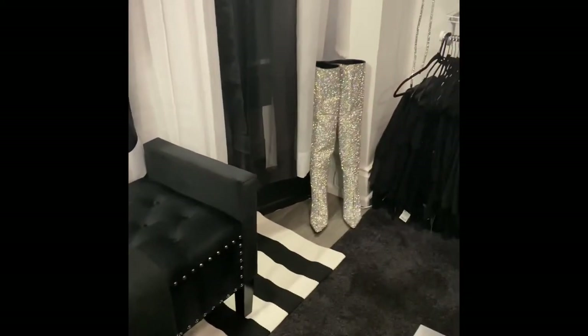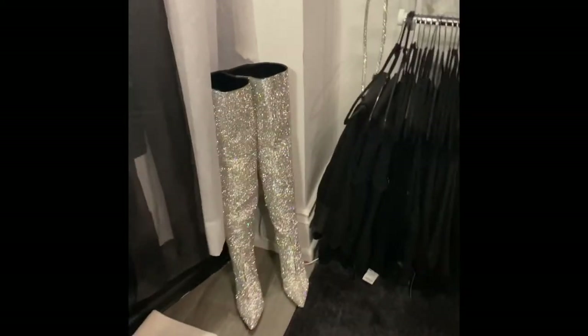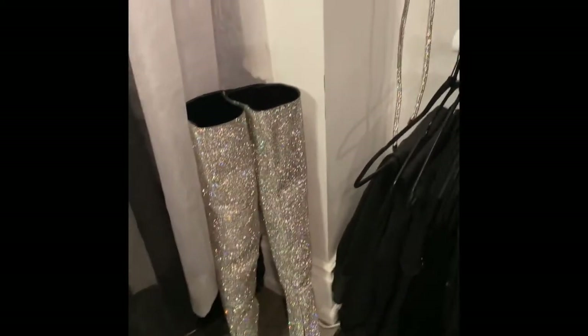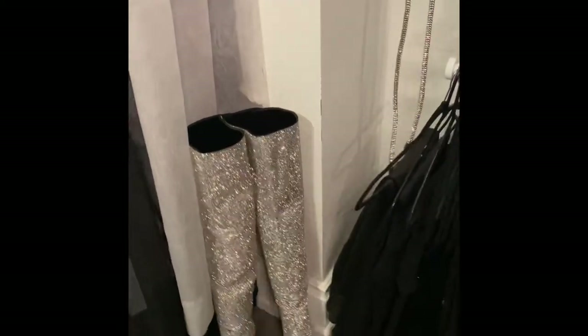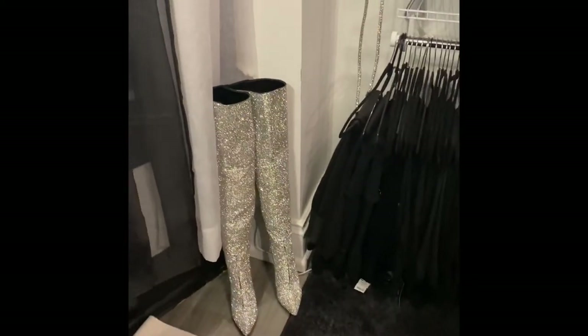So those boots right there — first of all, these boots are super, super duper fabulous. I saw them on TV and went out looking for them. They are super thigh high boots. Never wore them — they were sitting under my bed. I had actually forgot all about them, but I put them in here as a little accent to the room.